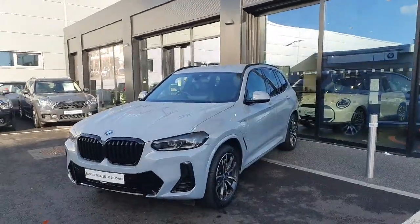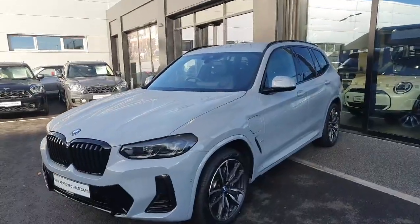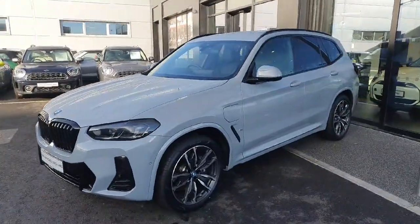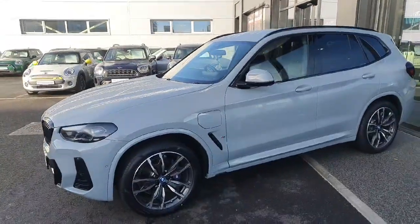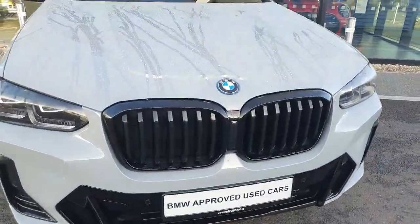Hello and welcome everybody to Joe Duffy BMW. My name is Rodeo, and today we're going to be going around this 2023 BMW X3 M Sport Pro, finished in Brooklyn Gray.